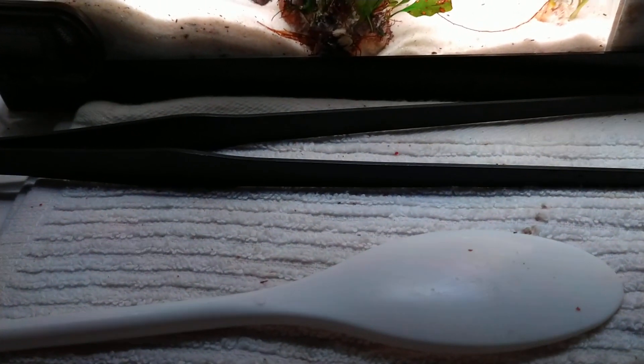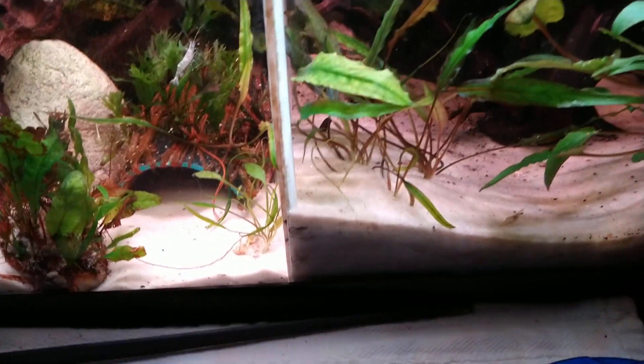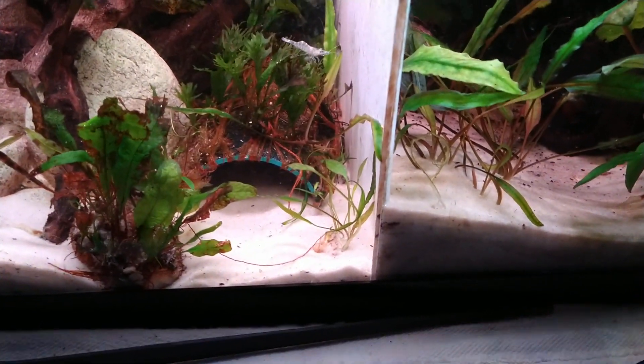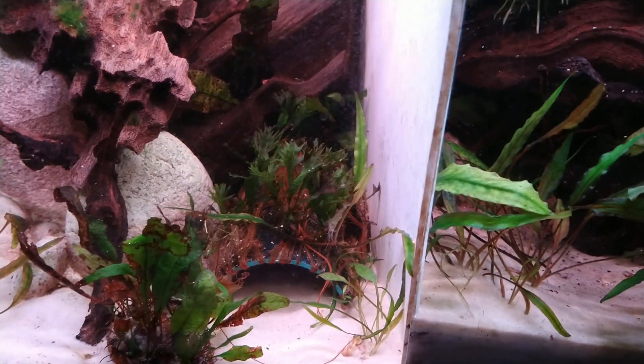Trumpet snails are born pregnant — I'm not exaggerating about that, you can look that up. Most people don't see them. I was telling somebody I thought I saw them in their tank and they said no, they don't see any. So they went to turn their lights on in the morning and they were everywhere. Trumpet snails specifically burrow into the ground — they're under the sand when the lights are on and come out when the lights go off. So most people, if they have them, simply don't see them.